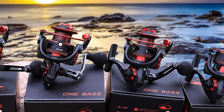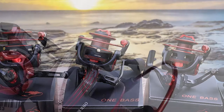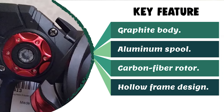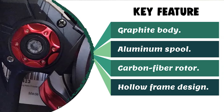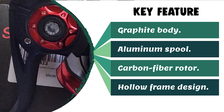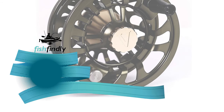The hollow frame design and computer balancing system combine high performance and lightweight construction for long-time fishing. This fishing reel is an awesome gift for experienced anglers and beginners alike, and is a great choice for everything from lighter freshwater to medium saltwater fishing applications. Next up on our list is something with really attractive features and great value for the money.